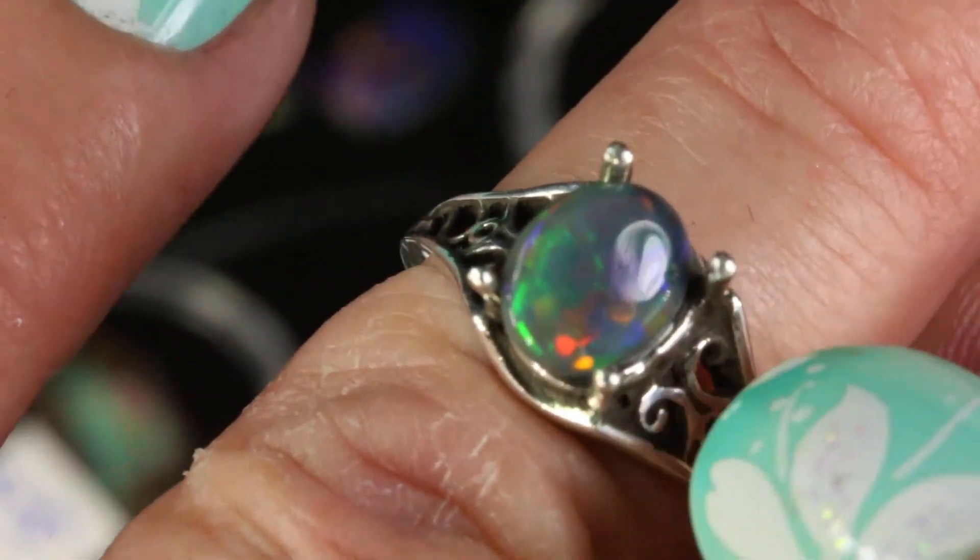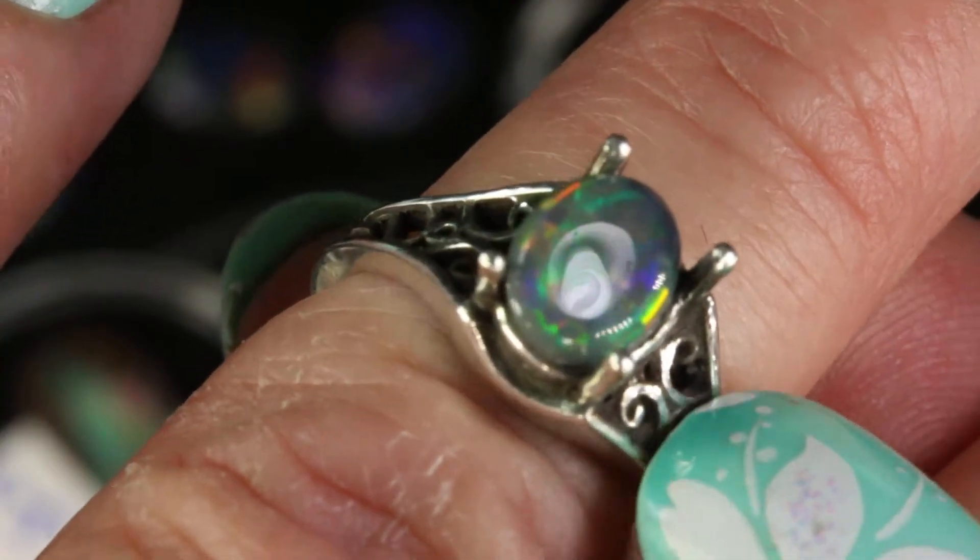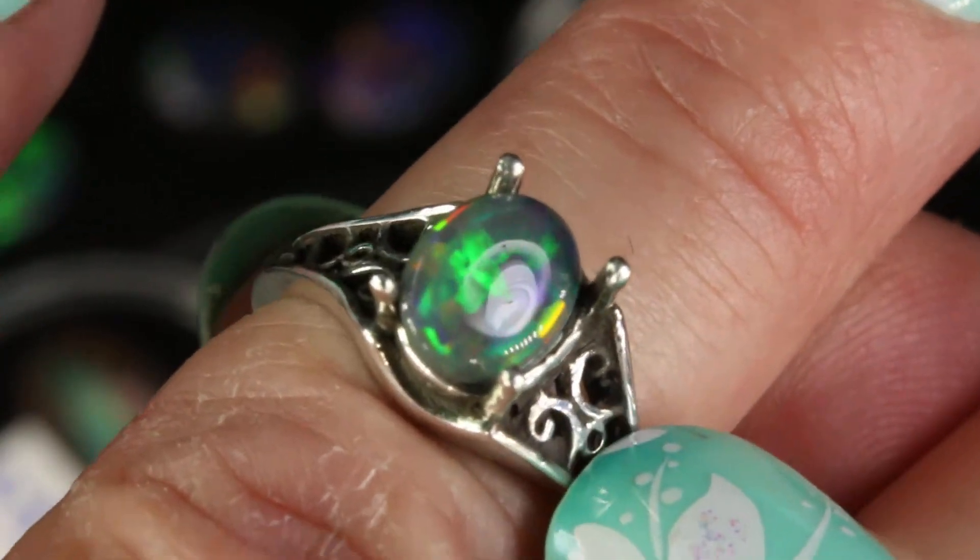In this video I wanted to show you an example of the five different types of opal that I provide for this ring, or for any of the rings or necklaces in my shop.